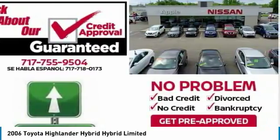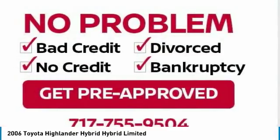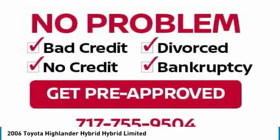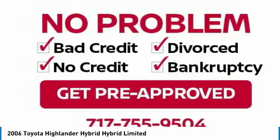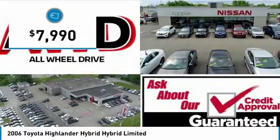Offering a spacious interior, smooth ride, and refined hybrid powertrain, the Highlander is an excellent family vehicle that combines exceptional fuel economy and a spacious, well-appointed interior. And is priced below $10,000.